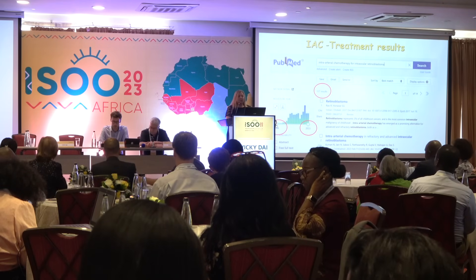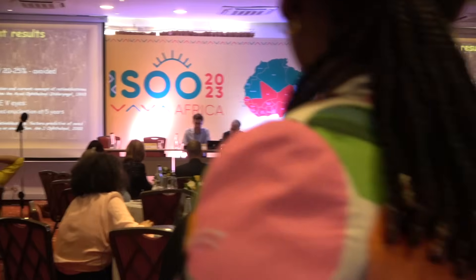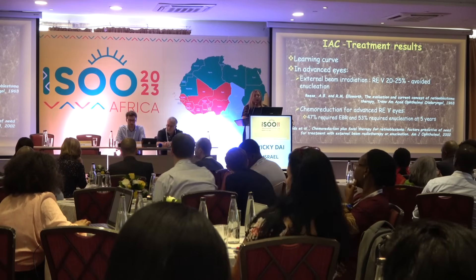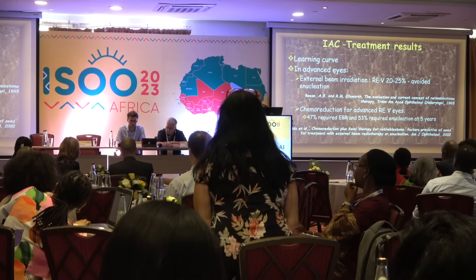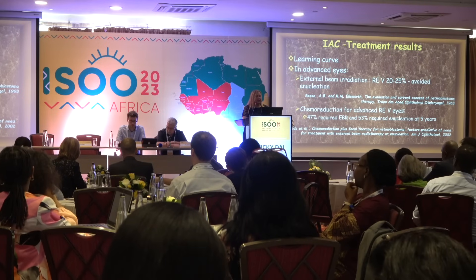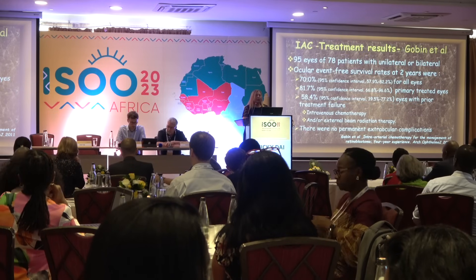Looking at results: starting from 2004 to today there are many publications, but let's consider the learning curve. With classical external beam radiotherapy for advanced disease, group E only 20 to 25% of eyes could be salvaged. With classical chemoreduction, 47% of eyes would need excessive additional external beam radiotherapy, and 53% of advanced eyes would end up in enucleation.